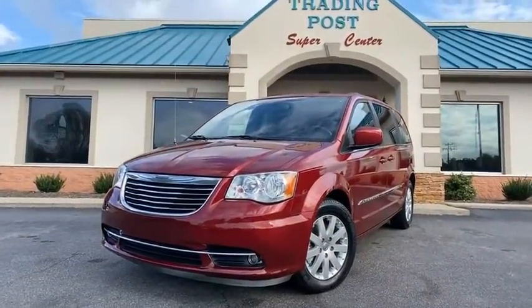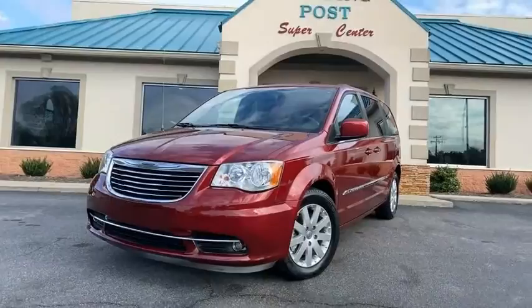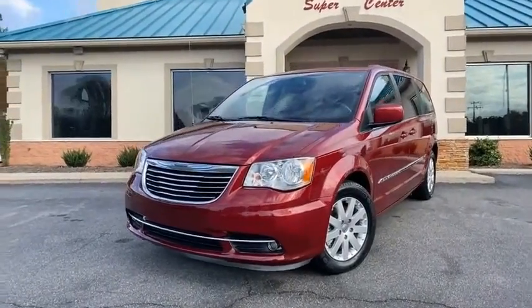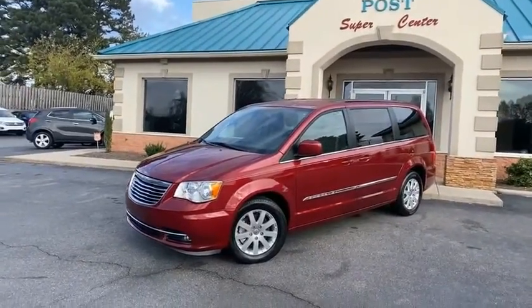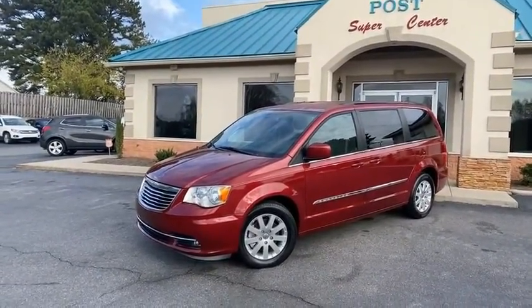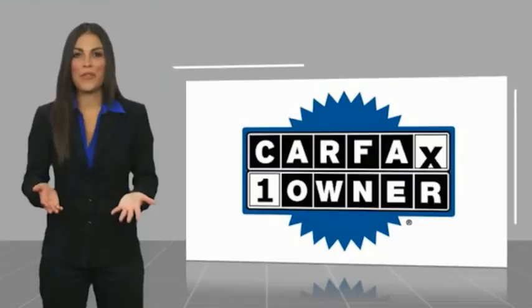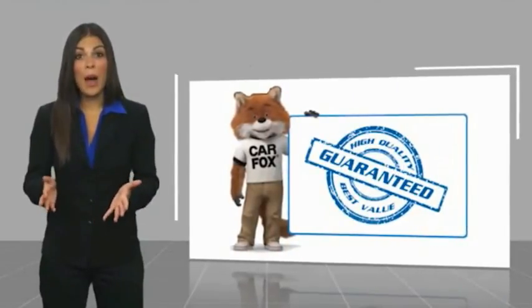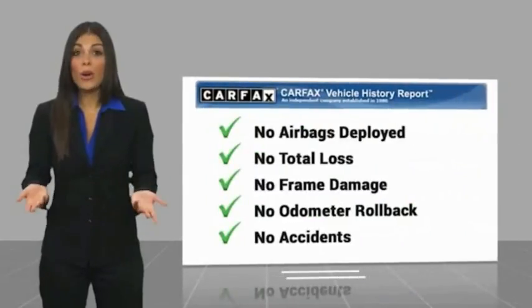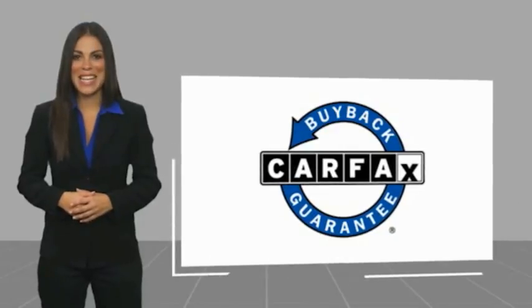Chrysler Town and Country — family owned and operated Trading Post, 45 years in business by my family. Great people, awesome reviews, fantastic prices. You're gonna love it here at the Trading Post in Conover. This is a one owner vehicle with a Carfax vehicle history report. Be sure to find a complimentary copy of this report online or contact the dealership. This vehicle qualifies for the Carfax buyback guarantee.